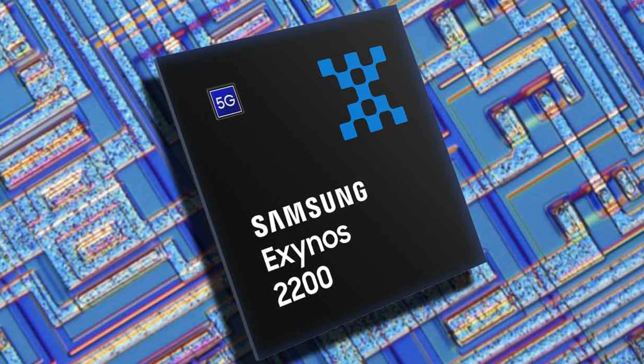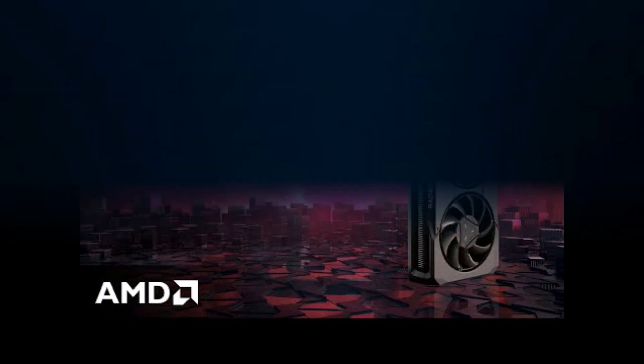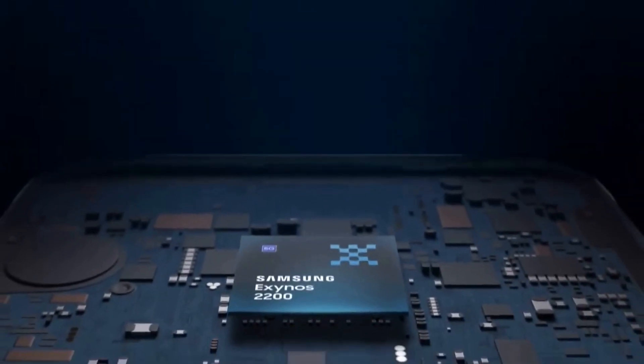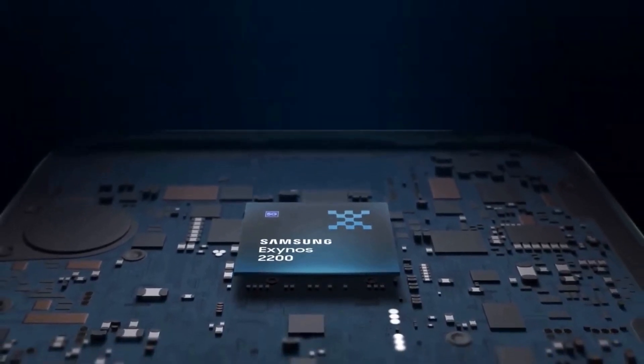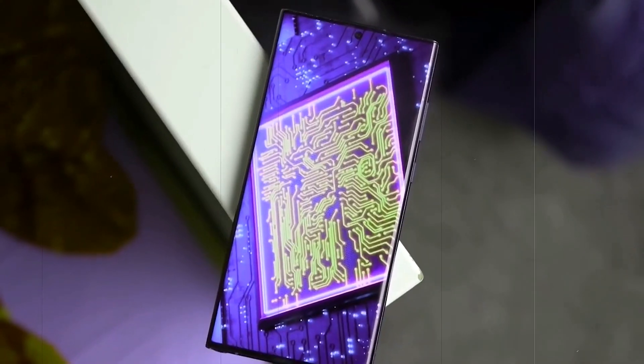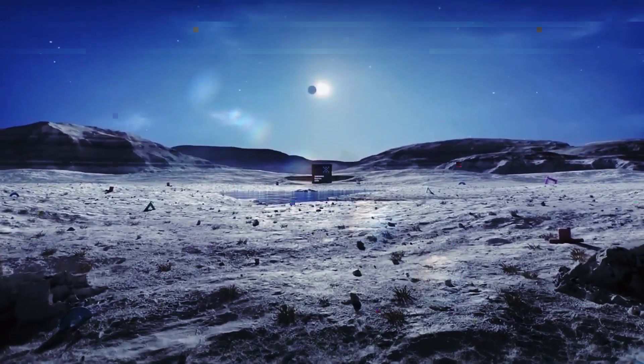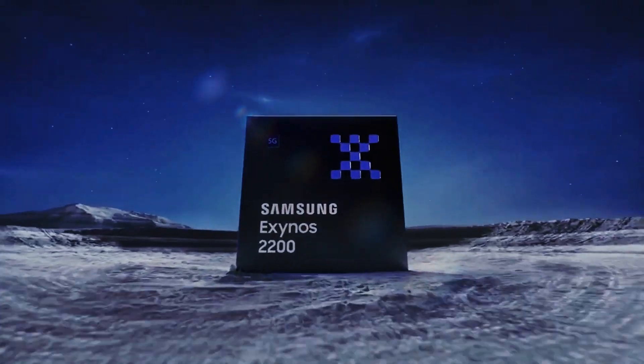Notably, the Exynos 2200 was Samsung's first chip incorporating an AMD GPU, albeit being plagued by certain issues during its deployment — possibly influencing Samsung's decision to partner with Qualcomm for the Galaxy S23 series. It is worth mentioning that by the time the Galaxy S23 FE is launched, the Exynos 2200 will have been in existence for nearly two years.